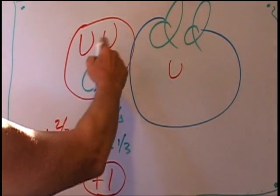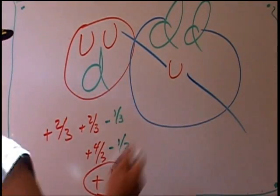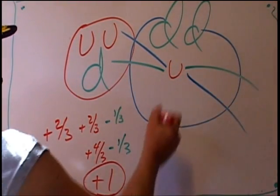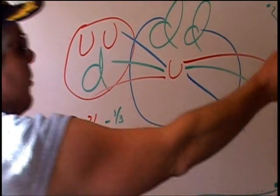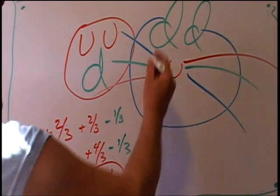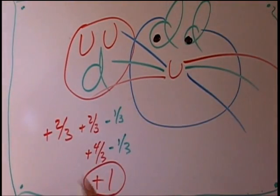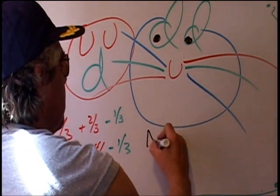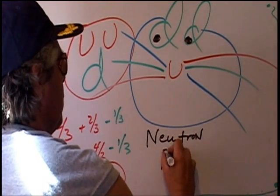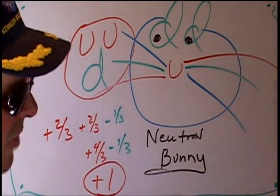Each quark gets a gluon — three for the proton, three for the neutron. So here's one, two, three, four, five, six. Let's make a cartoon character out of this — put some eyeballs in there. This is called the neutron bunny. Third graders have been drawing this for ten years now.